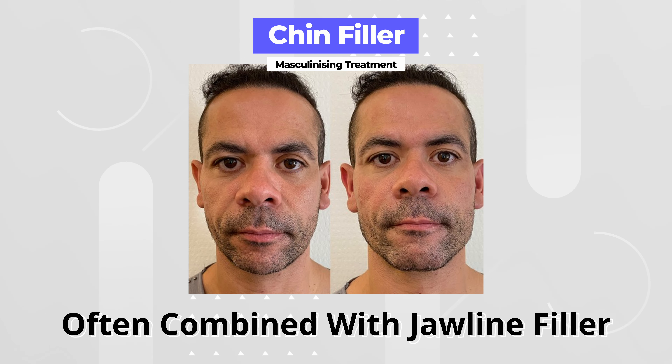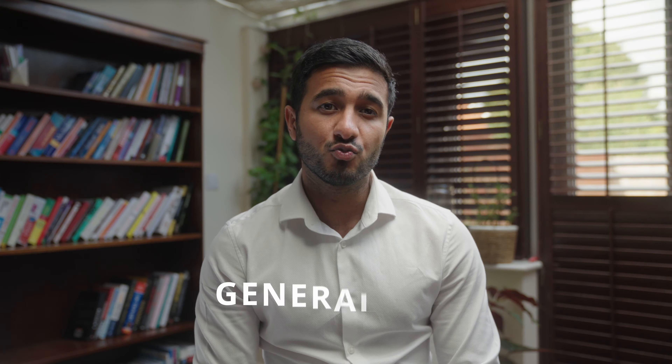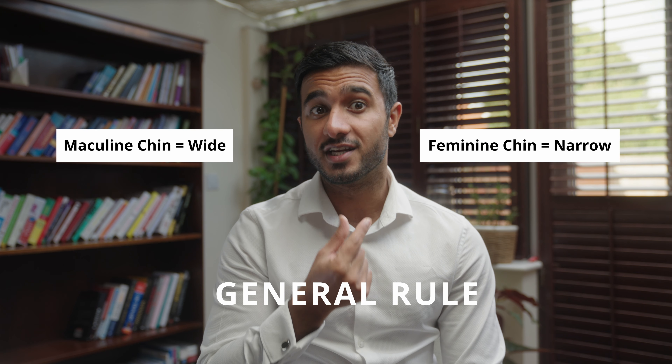Chin filler is another effective treatment that can make someone look more masculine. Although chin filler is a different procedure from jawline filler, these two treatments are often combined as they complement each other when the goal is to masculinize the lower half of an individual's face. The goal is to create a broad, wide, and square chin. As a general rule of thumb, a masculine chin is wide and a feminine chin is narrow.